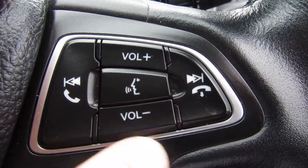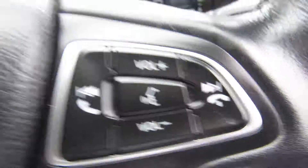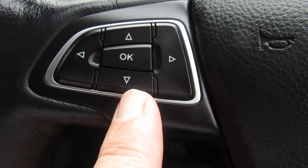On the steering wheel you've got your Bluetooth volume control for your radio and Bluetooth. And all your media controls are on the other side.